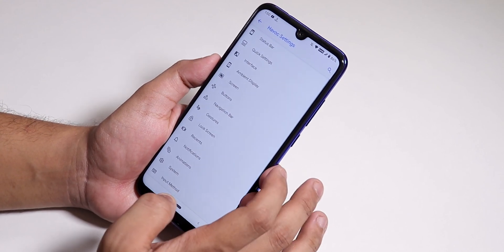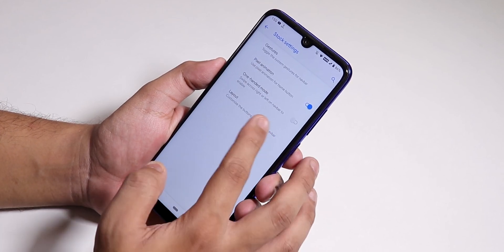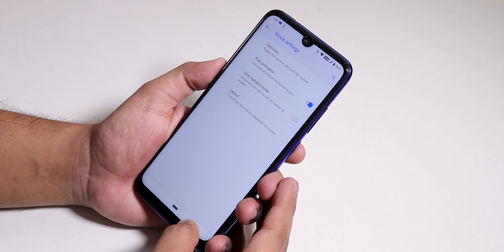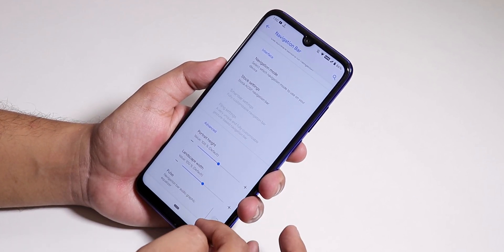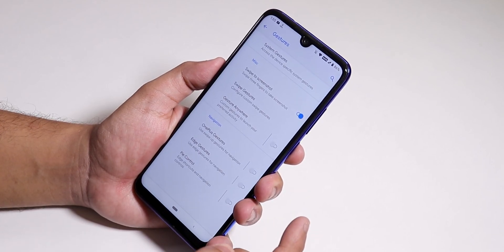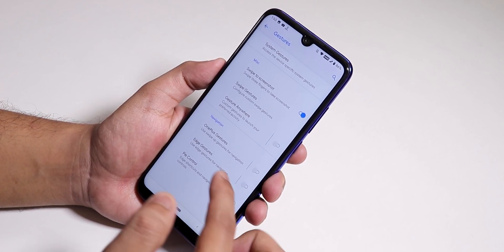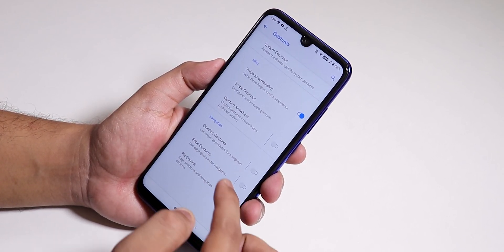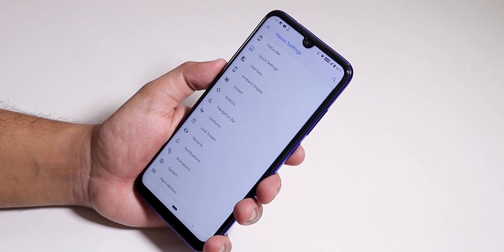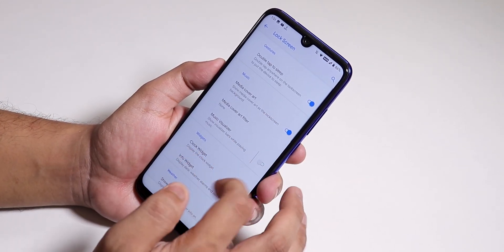Inside the navigation bar we have the normal settings — you can change the layout to inverted, swap buttons so the back button moves to the right, and adjust the height. There's also a Pulse visualizer for the navigation panel. In gestures, swipe to take screenshot works super fine, and OnePlus-style edge gestures are working fine too, so full-screen navigation gestures are covered.